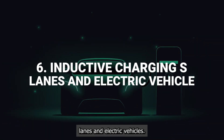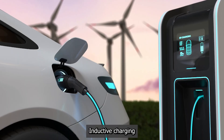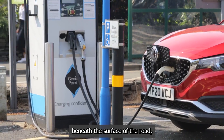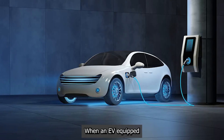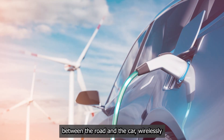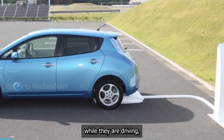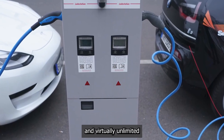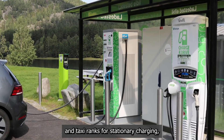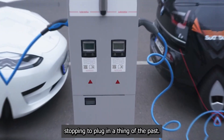Inductive charging lanes and electric vehicles. Range anxiety is one of the biggest hurdles for electric vehicle adoption. Inductive charging roads aim to eliminate it completely. This technology embeds special magnetic coils beneath the surface of the road, typically in one dedicated lane. When an EV equipped with a corresponding receiver plate drives over this lane, a magnetic field is created between the road and the car, wirelessly transferring electricity to the vehicle's battery. EVs could charge while driving, potentially allowing for smaller, lighter batteries and virtually unlimited range on major highways. Early versions are being tested in bus depots and taxi rinks for stationary charging, but the ultimate goal is dynamic on-the-move charging that makes stopping to plug in a thing of the past.